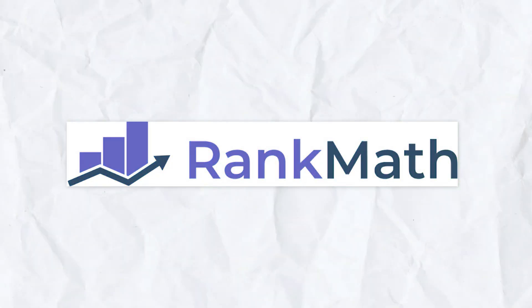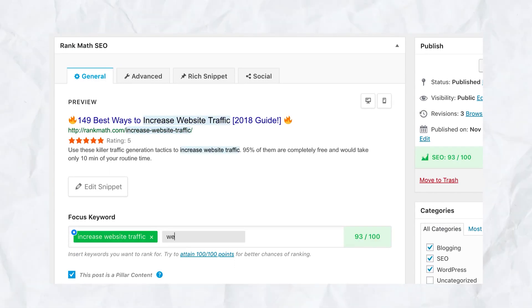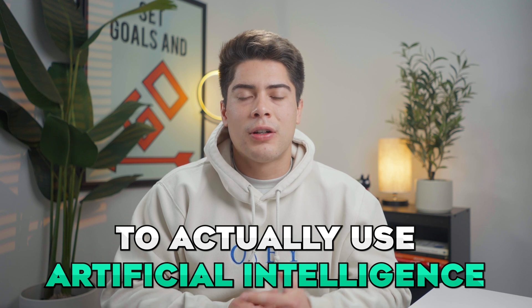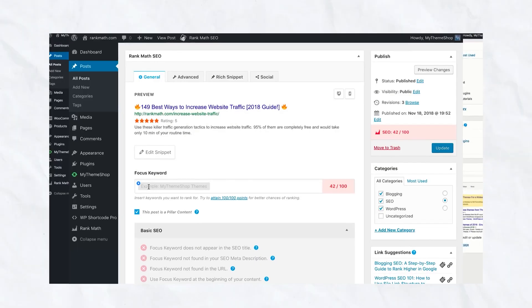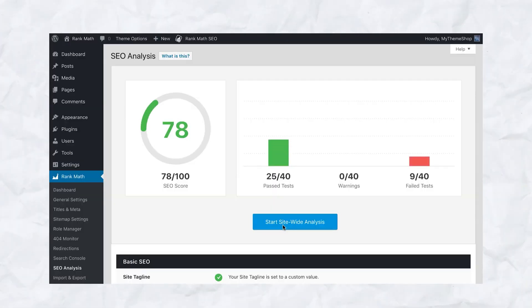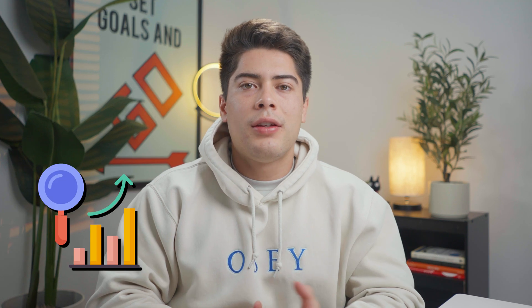Number two on the list is going to be an SEO plugin called RankMath. RankMath is an all-in-one SEO optimization plugin that allows you to rank higher in searches by suggesting the best ways to optimize your content, and it is the first WordPress SEO plugin to actually use artificial intelligence. You can now use AI to help you write SEO-optimized content. The reason it is so beneficial is because it knows the exact keywords to put, as well as the order they should be used, by analyzing millions of pieces of content on the internet and figuring out the most highly optimized searches and phrases that will get you ranking on the first page of Google.